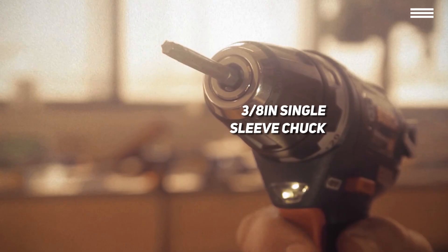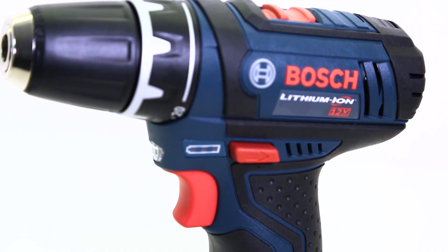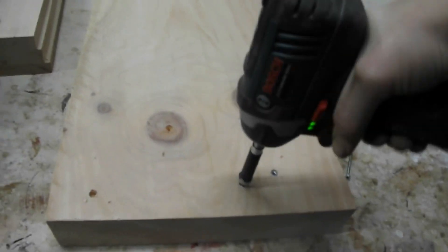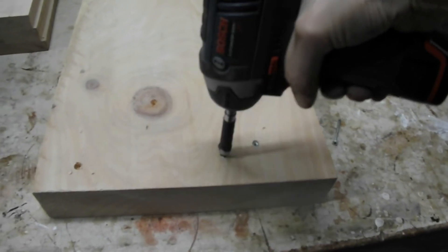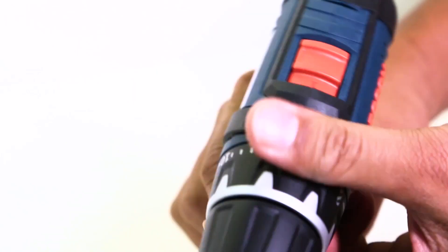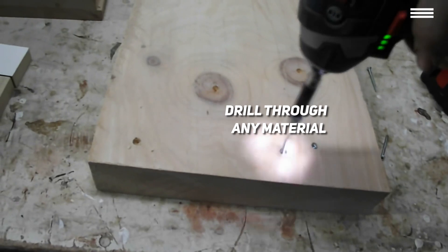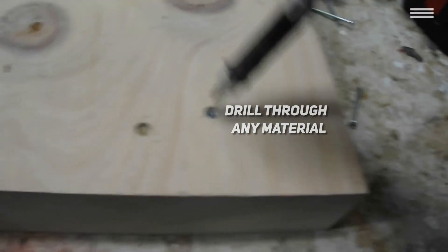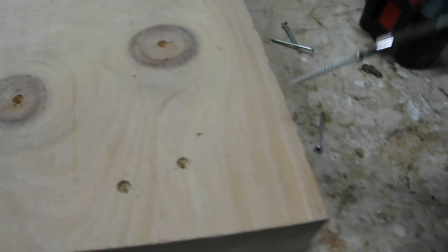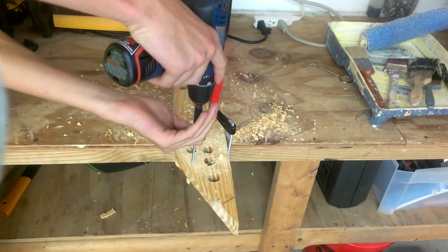It comes with two bits that fit the size, though you can also get the drill with a titanium drill bit set, a screwdriver bit set, or a drill and drive bit set. The torque settings between the chuck and the body allow you to adjust the clutch to 20 plus 1 levels, making it easy to drill through any material, even metal. While the previous product had the LED light at the bottom of the handle, this one has it near the top. The drill, battery packs, charger, and screwdriver bits all come with a simple contractor bag.